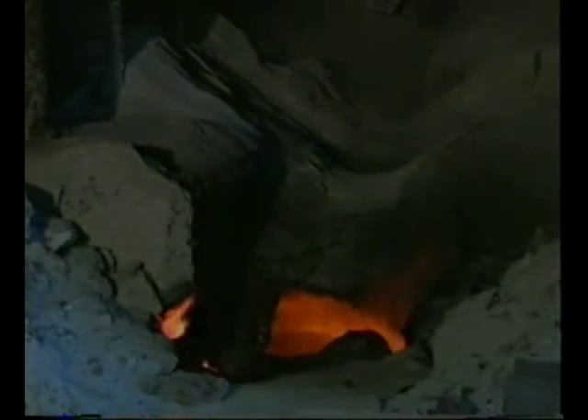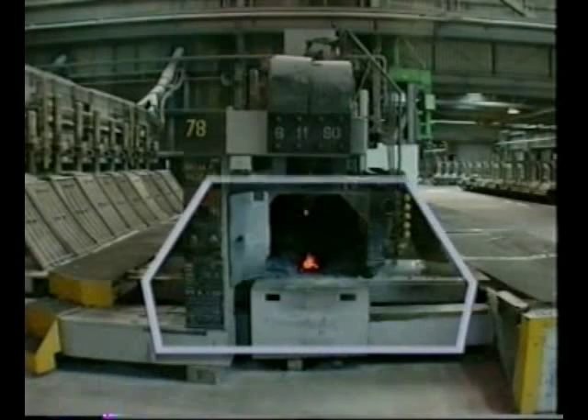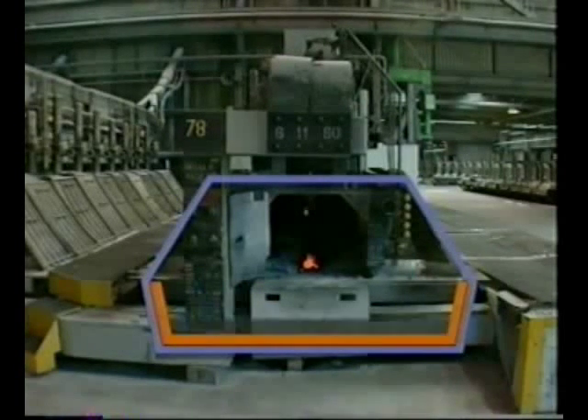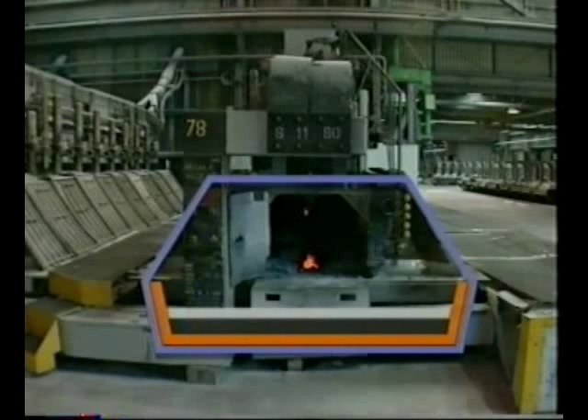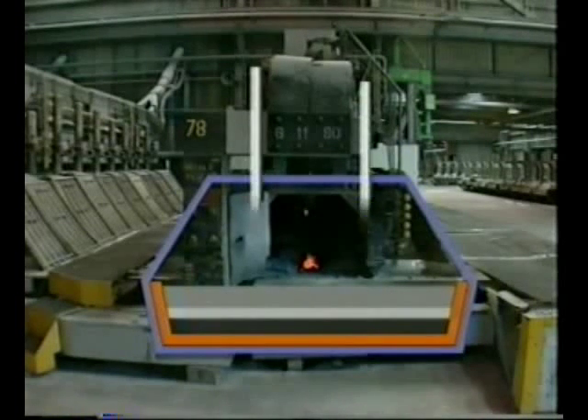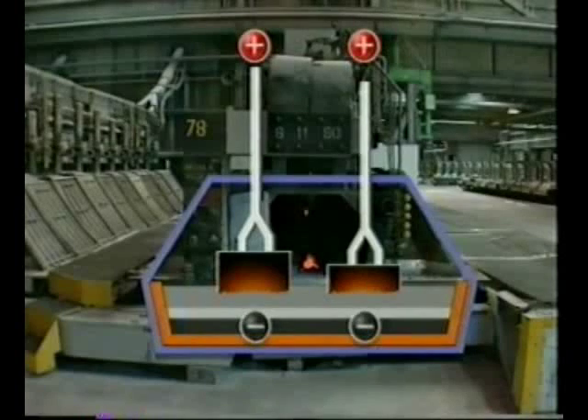This is one of the 312 cells in the pot lines. The electrolysis cell consists of a rectangular steel shell lined with heat-resistant brick and then carbon. Each cell is filled with molten cryolite, and the aluminium oxide is dissolved in molten cryolite so that it conducts electricity. 18 carbon anodes dip into the electrolyte.